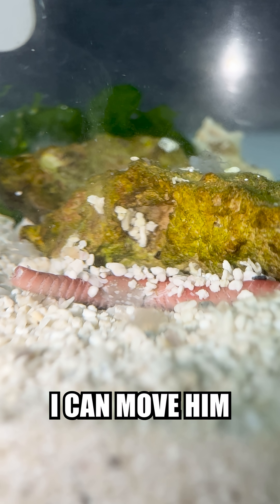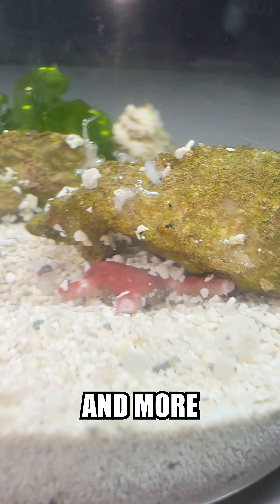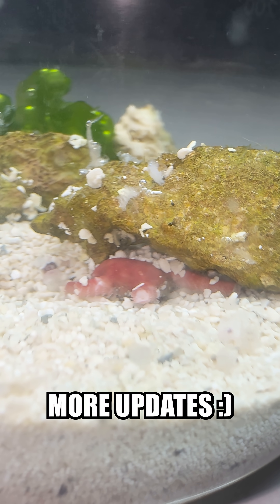Hopefully this will help with his color and mood, so I can move him into a new home that's a bit bigger and more reflective of his personality. Follow for more updates.